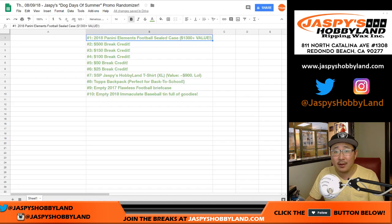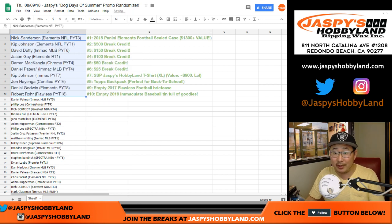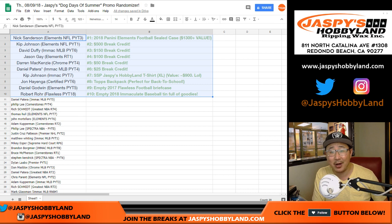Congrats to everybody — thank you. There's all the winners right there. Really appreciate it, everybody. We did this promo really, really quickly, so I appreciate everybody getting into all that action. Congrats to all. We'll send out all that break credit later tonight. Nick Sanderson, we'll be mailing you that sealed case within the next couple days — we have to find a box for it and then we'll ship that out to you. There are more promos like this; we do these kind of things frequently throughout the year, so keep checking back on JaspiesHobbyland.com every day for fun stuff like this. I'm sure we'll have one for the beginning of the football season. Thanks everybody — Joe for JaspiesHobbyland.com. We'll see you next time. Bye-bye.